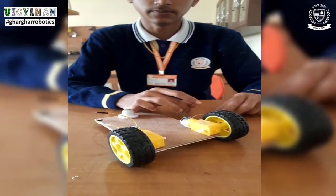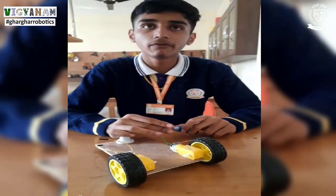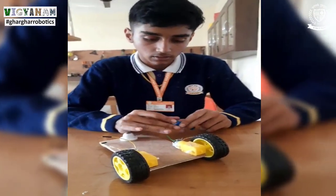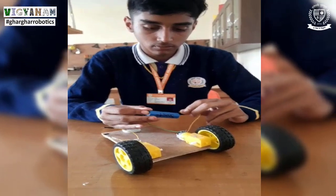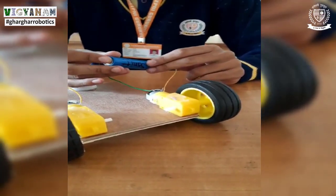So let's test our system. If we want to run our car in one direction, we will attach it. Here we can see that our car is moving in the proper direction.